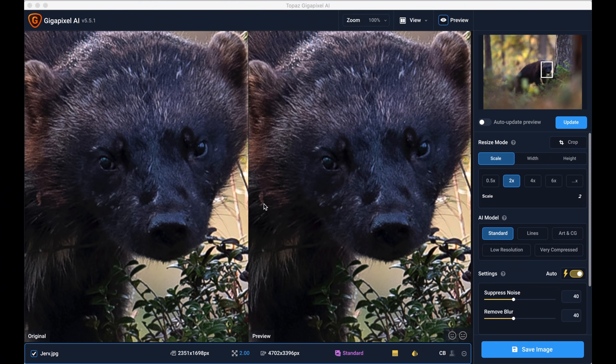Now I'm in Gigapixel AI. Here you can see a picture of a wolverine. This has a size of 2351 pixels on the longest side. That's not big enough to make a large print — maybe a 20 by 30 centimeter print at most. I want to print it much larger, so let's see if Topaz Gigapixel will work some magic.